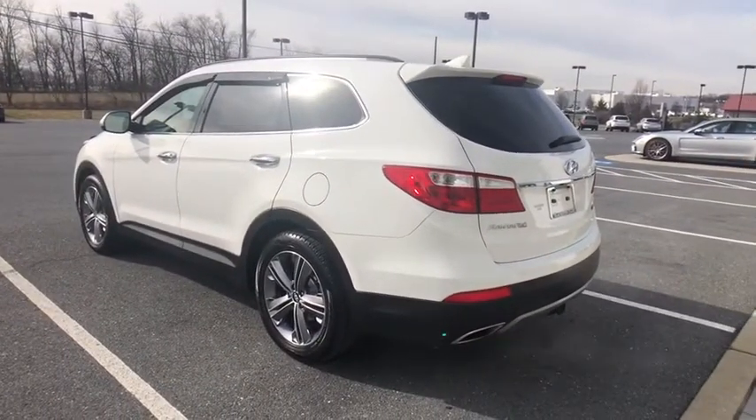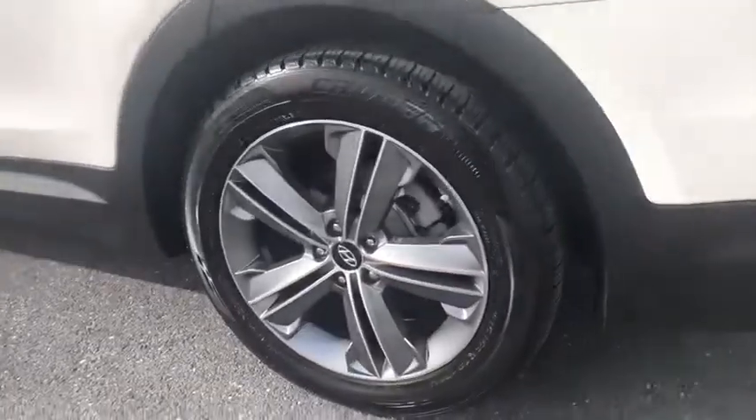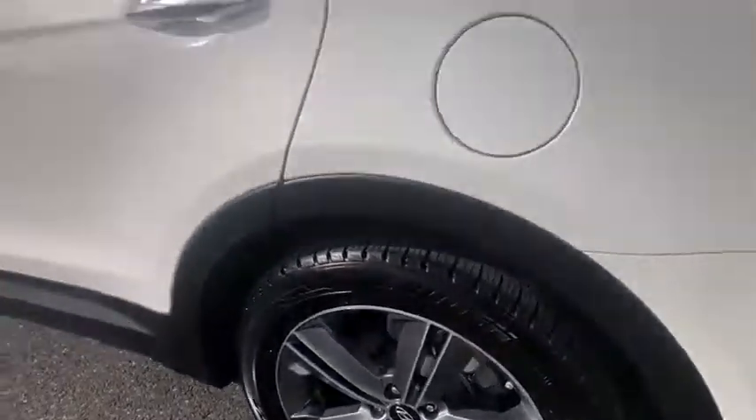Tachometer. Panic alarm. Leather seats. This isn't just a vehicle — it's an experience. So stop in for a test drive today.